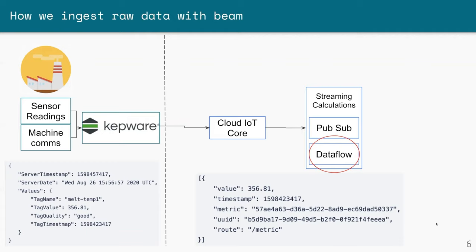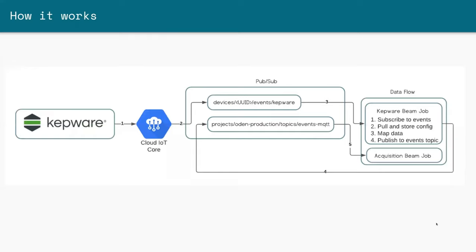With Beam, we moved that processing into Dataflow. We worked with factory systems around us and created an integration using Kepware — an OPC-UA server that aggregates data and talks to all the machines — which has an MQTT integration with Cloud IoT Core. Data goes to Cloud IoT, and then our Bifrost Dataflow job picks it up, does the mapping, converts it, and sends it onward. Looking deeper left to right: Kepware sends MQTT data to Cloud IoT Core, which goes to a Pub/Sub channel specific to that factory, where the Dataflow job subscribes, pulls and stores config and Beam state, maps the data, formats the message, and publishes events to the next stage of the pipeline.